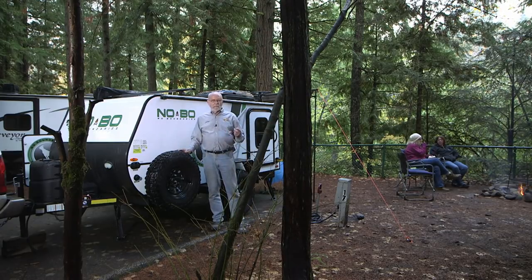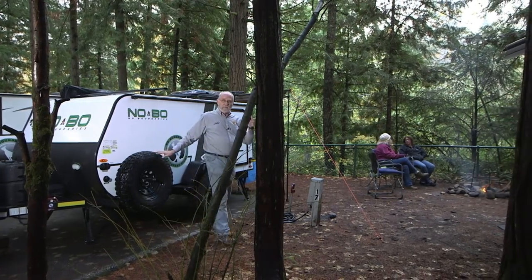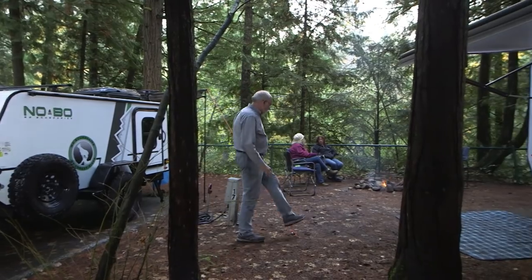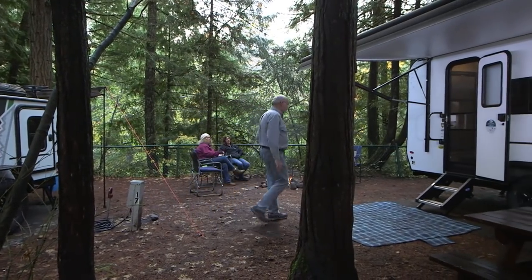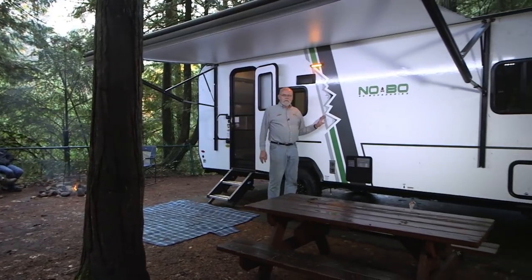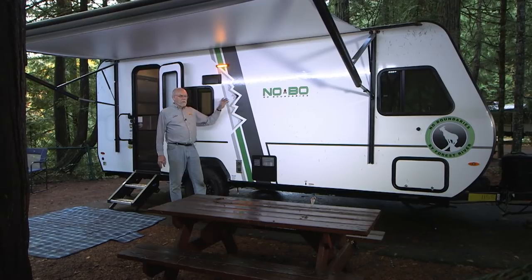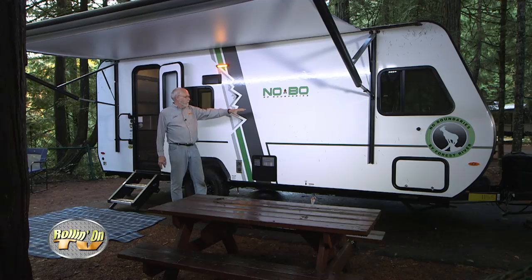They have several different models in this lineup — we've got two of them out here this weekend, so we're going to show you what the variety between the two types has to offer. Now this other one — this is the No Boundaries 19.5. This is more of a traditional trailer with complete self-containment facilities, a walk-around queen size bed up front, a side dinette and a slide out.